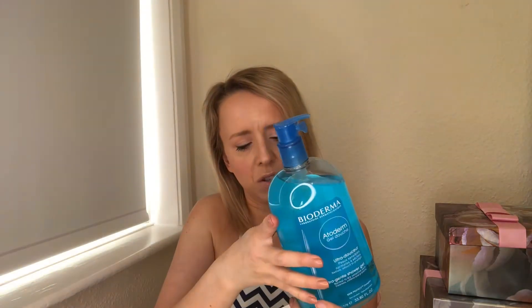I also picked up this humongous body wash from Boots. It's from Bioderma — the Ultra Gentle Shower Gel for normal to dry skin. You get a massive one litre and this was £13. It's got a pump, which I like.